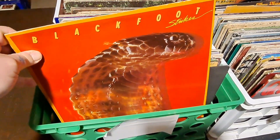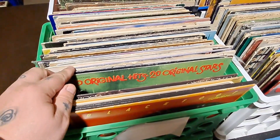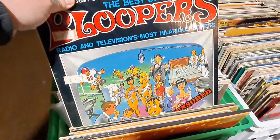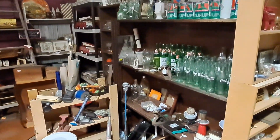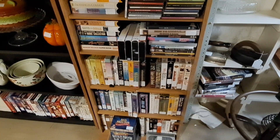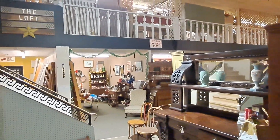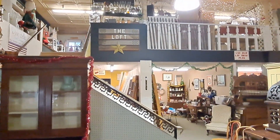I looked through some of the records — nothing I was really interested in. But as I got further and deeper into this place I found a lot more vinyl that was pretty cool, but kind of a little high in price. They had some Coke stuff of course — you always find Coke and BHS stuff in antique stores, nothing that I would want.